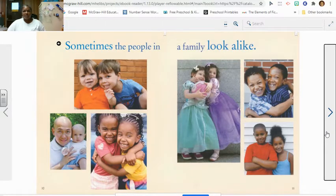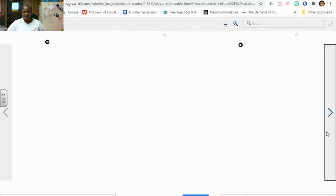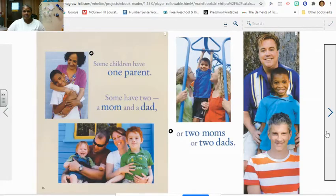Sometimes the people in a family look alike. Sometimes they don't. Some families have children born to them. Some adopt. Some families have one parent. Some have two — a mom and a dad, or two moms or two dads.